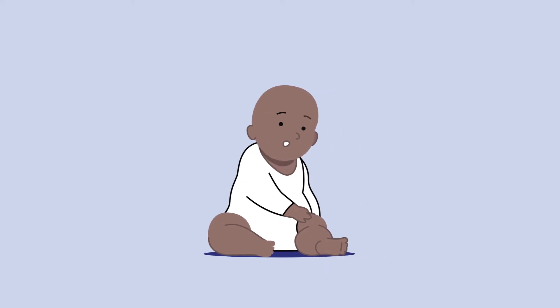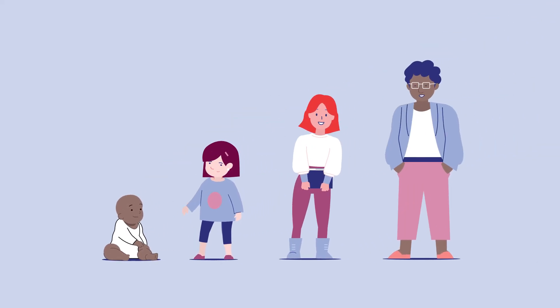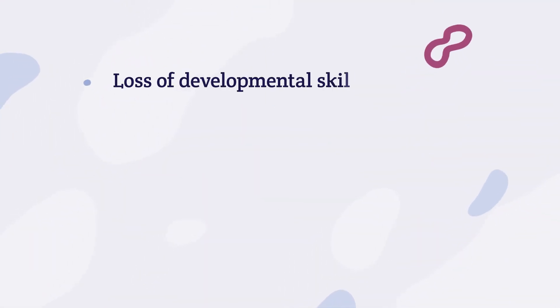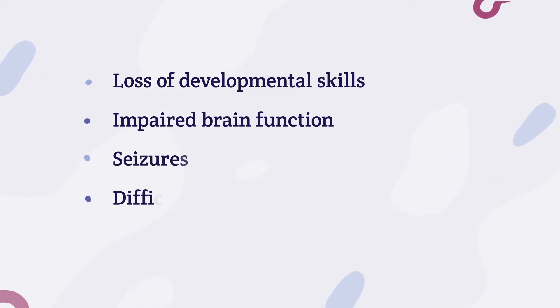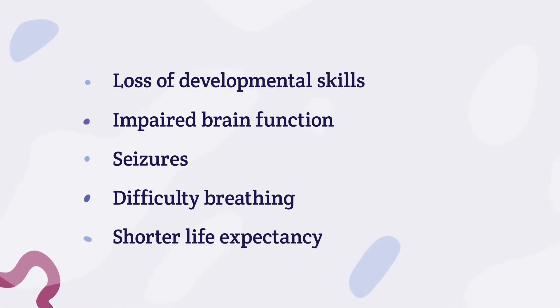Symptoms of GM2 typically occur during infancy, but can also occur in early childhood, adolescence, or even adulthood. These symptoms progress quickly and can include a loss of developmental skills, impaired brain function, seizures, difficulty breathing, and lead to severe disability and shorter life expectancy.